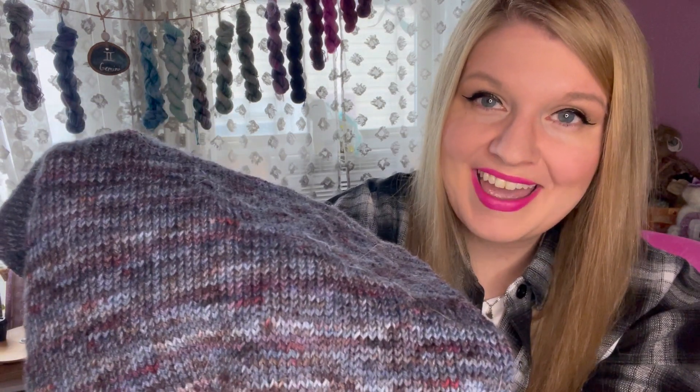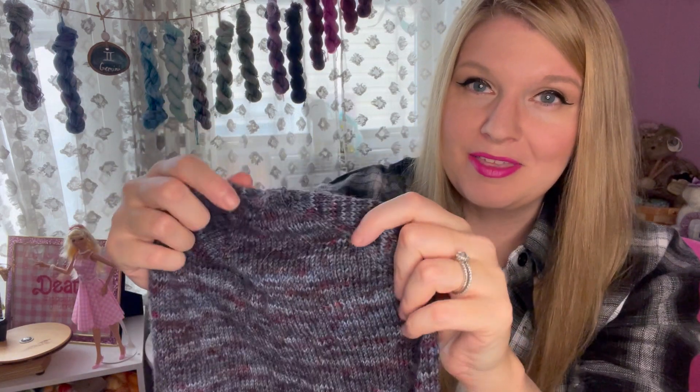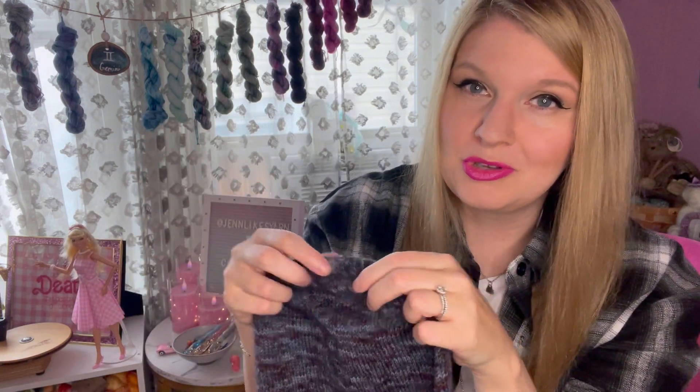Scott is a little bit jealous of this hat because he said, 'I think this hat is maybe a little too purple for me. I would prefer if it was more blue or teal or something like that.' But now that he's seeing the way that it knits up, I think he might try to steal it, which I'm not going to allow to happen because I need Christmas gifts done.